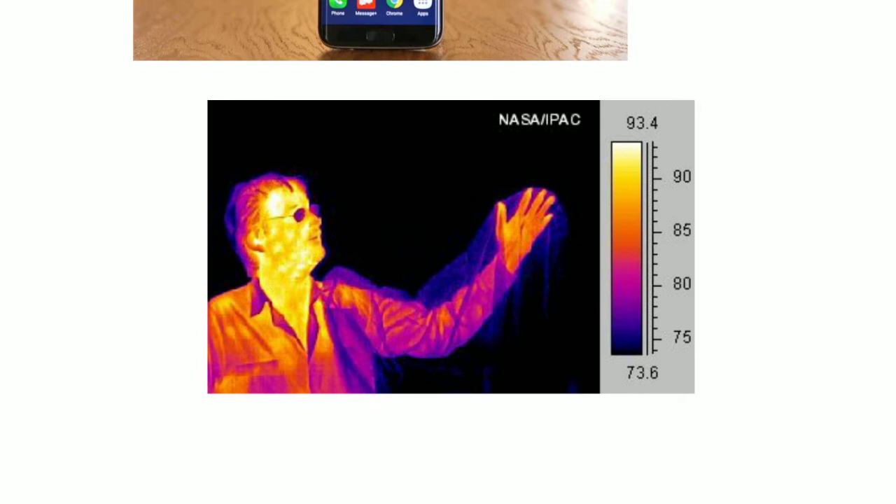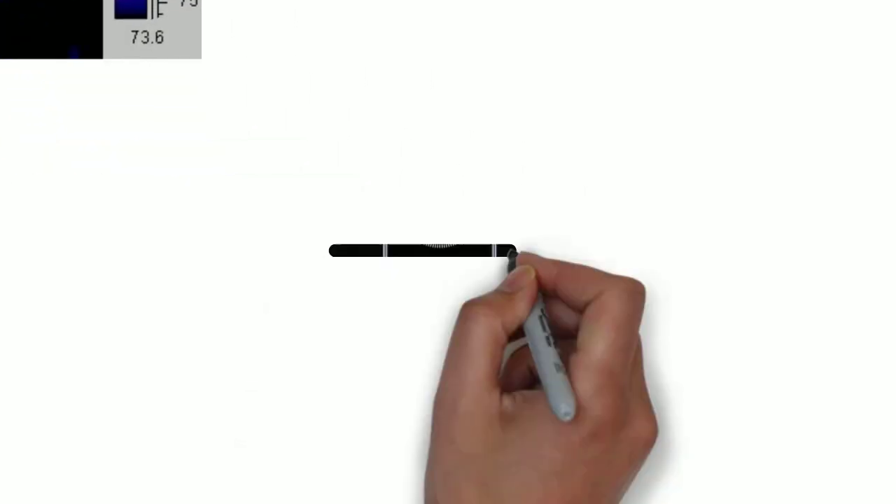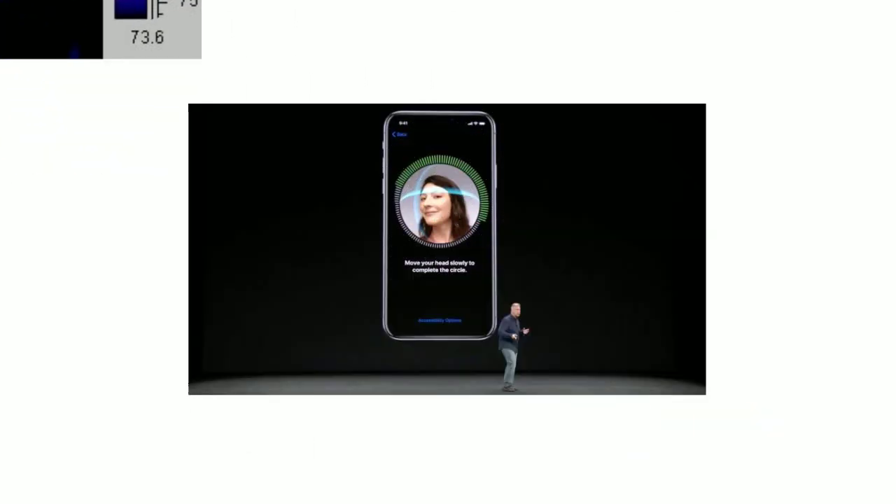The flaw was accepted by Samsung and later fixed. But since iPhone X uses the same technology with its Face ID, and since the demo at the launch event failed for a vice president of Apple, it's a question of whether iPhone X is truly secure or not.